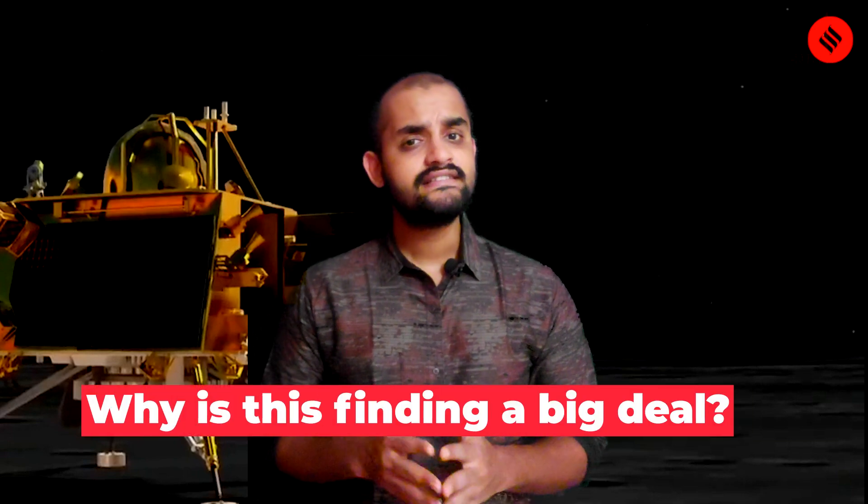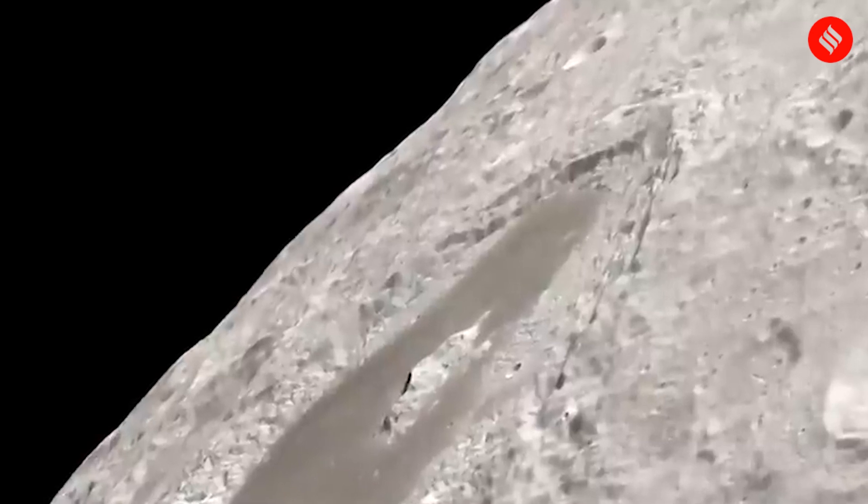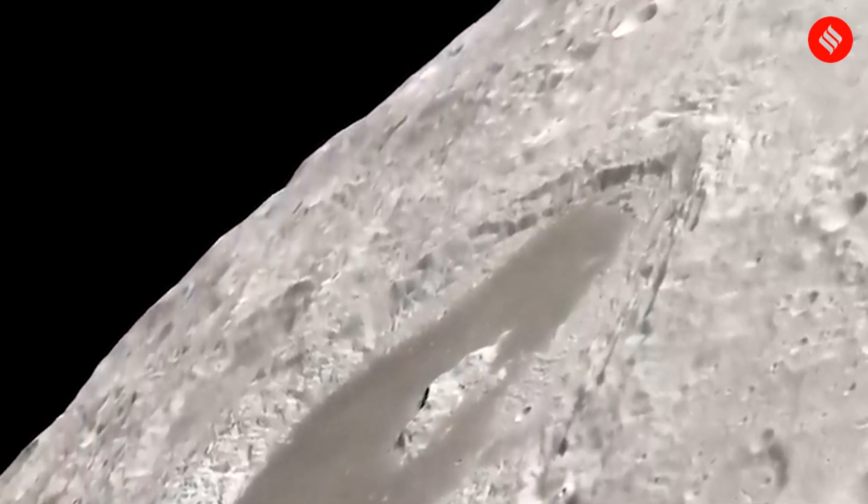Why is this finding a big deal? This discovery aligns with prior knowledge gathered from earlier lunar missions. Yet this marks the first-ever direct temperature measurement of both topsoil and subsoil near the Moon's south pole.